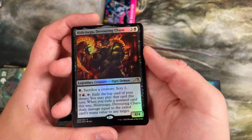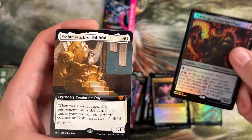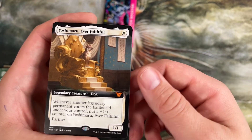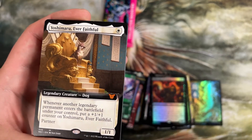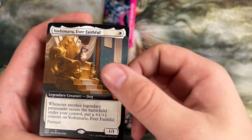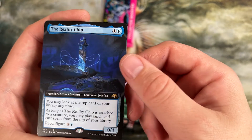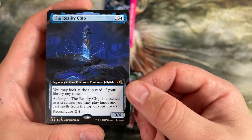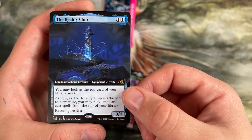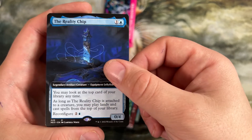Here's our original Hidetsugu in just foil — so I got that. I like this one a lot — it's a one drop legendary dog. Whenever a non-legendary permanent enters the battlefield, put a plus one counter on him. And he can be a partner too. And here's probably the most played reconfigure equipment — it lets you look at the top card of your library at any time. If it is attached to a creature, you can play lands and cast spells from the top of your library. That lets you go very deep into your deck.